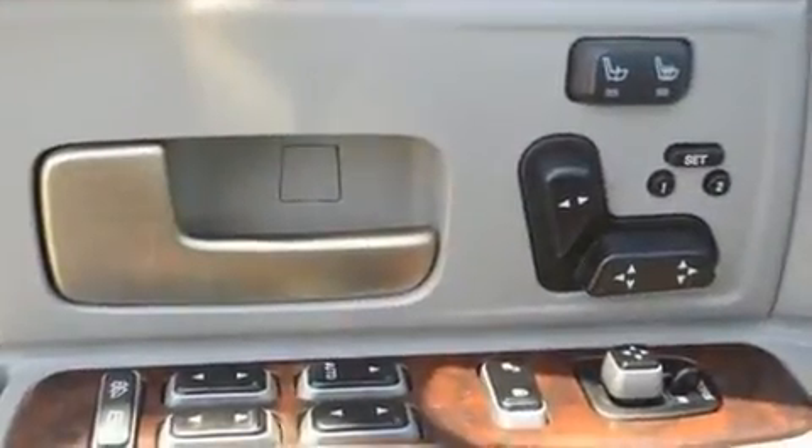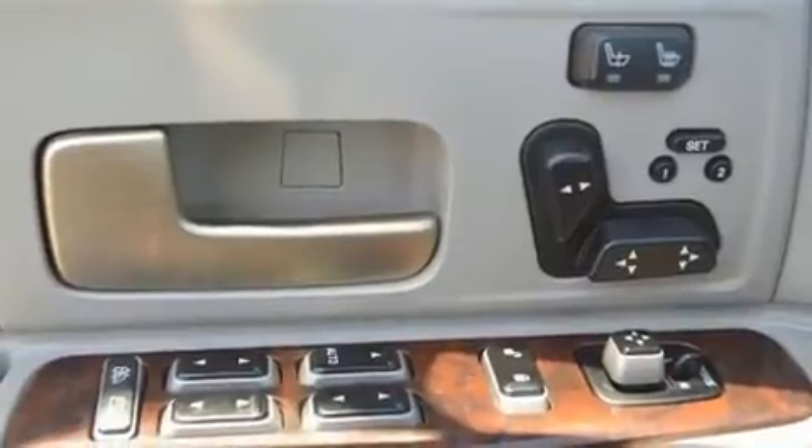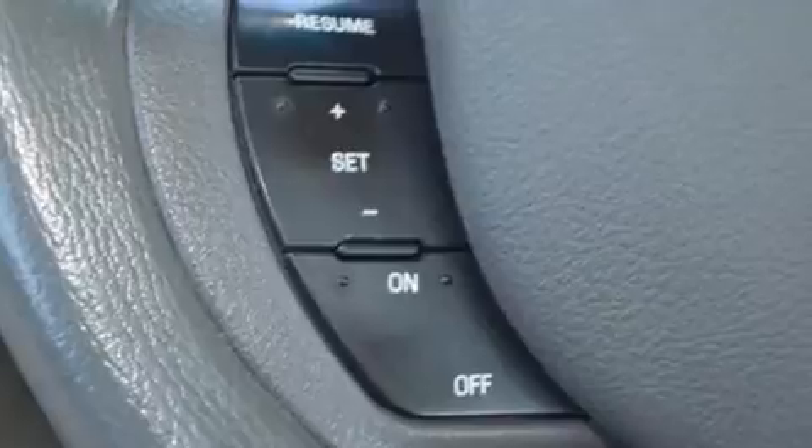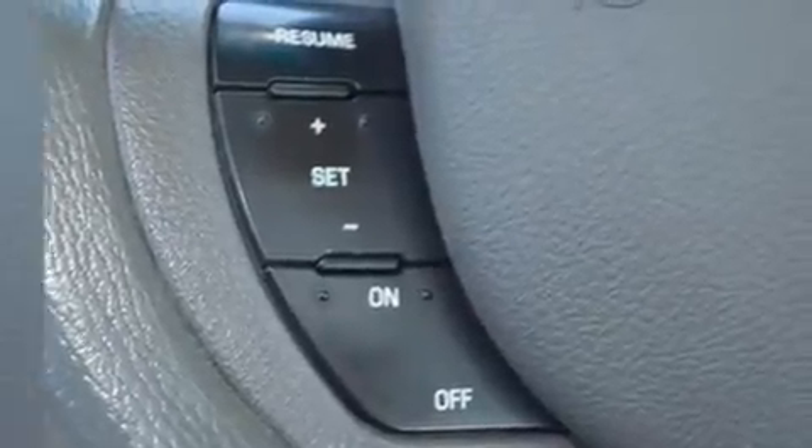You and your passengers will enjoy the stereo system, which includes a CD player with AM-FM radio, a cassette player, and nine speakers, providing excellent sound throughout the cabin.